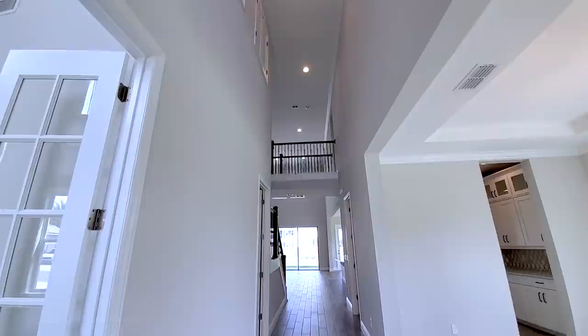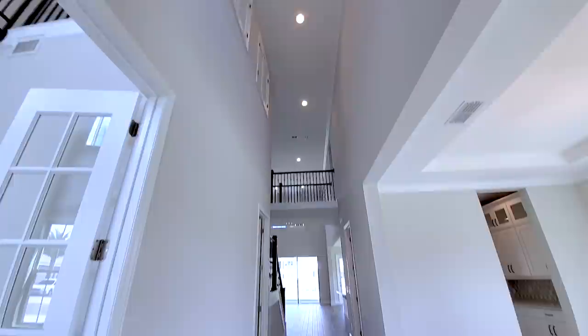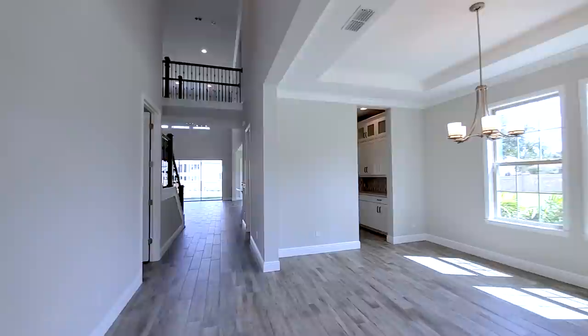Grand two-story entrance — you can see it goes all the way through from the front of the home all the way to the back. It has the catwalk for the stairs, and in the front here will be your formal dining room.